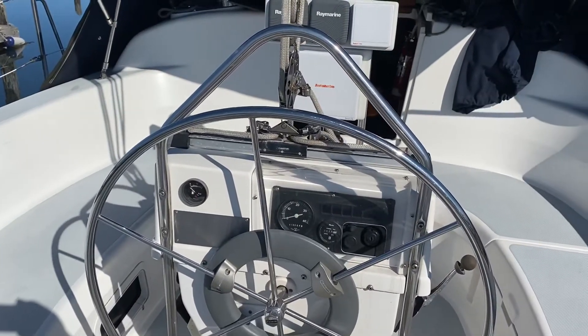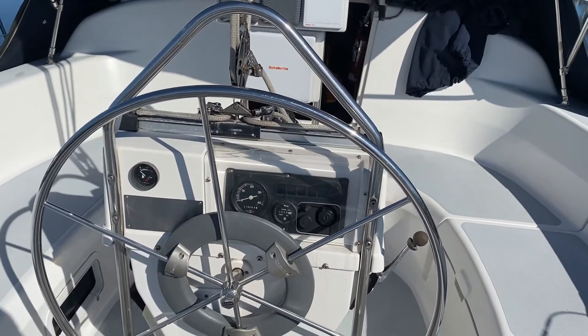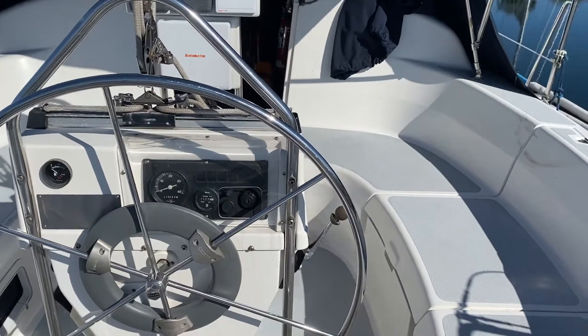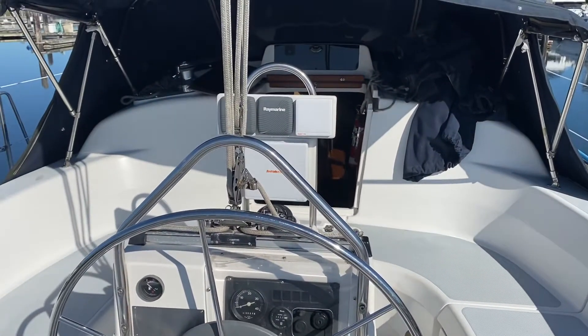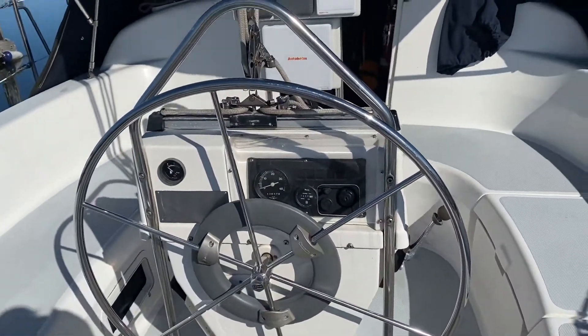It's a super sunny day here in Point Roberts — nice and hot, no wind. Not great for the sailors, but great for doing a quick video shoot outside of this Hunter 336.